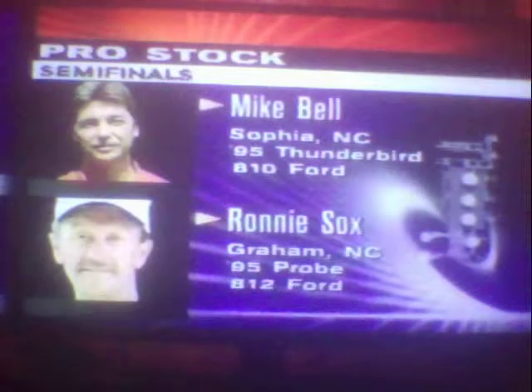It's Ronnie Sox back in the 90s. I don't know when he switched over from Chrysler or Mopar to Ford, but he's in a 1995 model Ford Probe, and it's only an 812 cubic inch fuel-efficient Ford V8 — and probably a Hemi or semi-Hemi or whatever — so check this out.